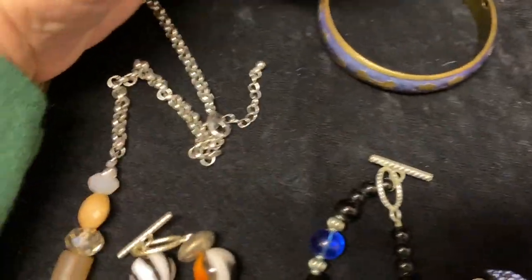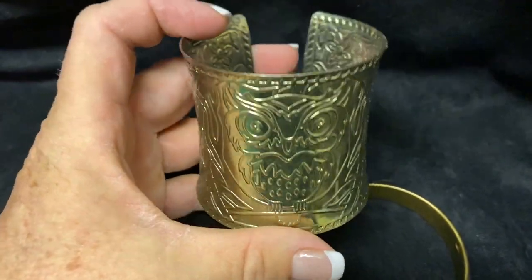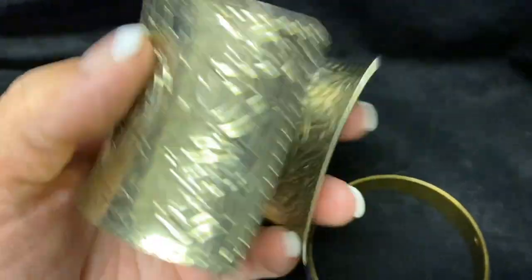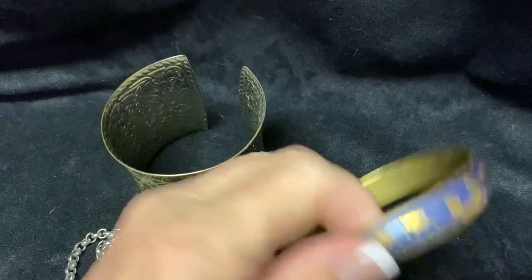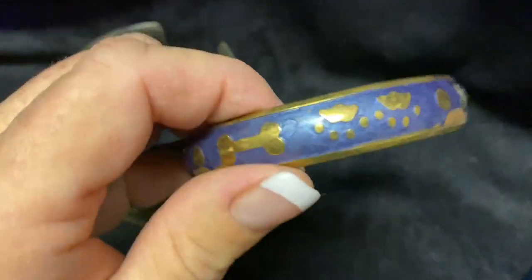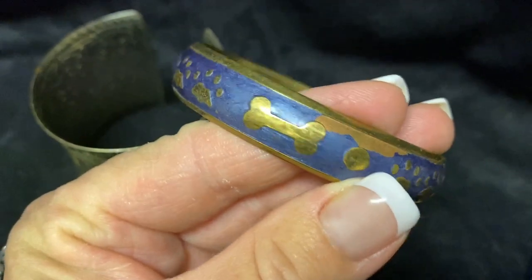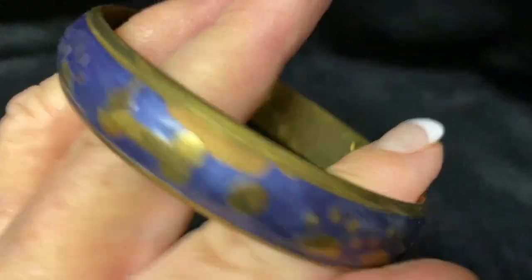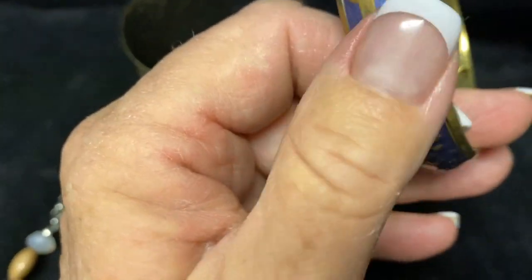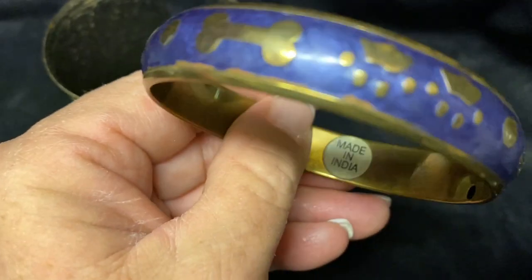There's a really neat piece - it's not a bangle, it's like a cuff - and this one has owls on it, which is pretty cool. Then this one almost looks like some kind of lapis, but I think it's just enamel. It has a little dog bone and some little paws. Oh, it does have some wear there, that's not good. This one I believe is brass, made in India. That wear is a bummer.